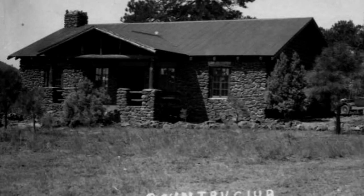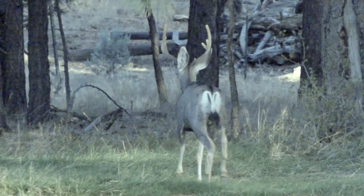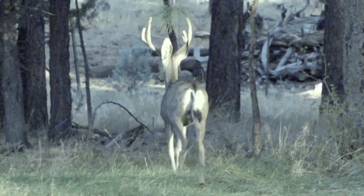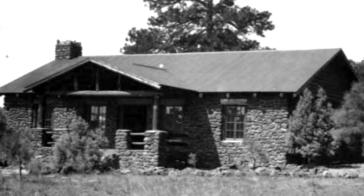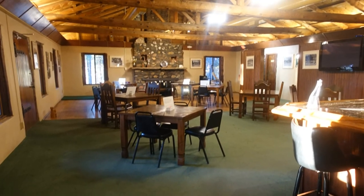In 1932, Williams Country Club was built in and through the tall Ponderosa Pine Forest. Its clubhouse was made of local stone and had a beam ceiling roof and natural stone fireplace.